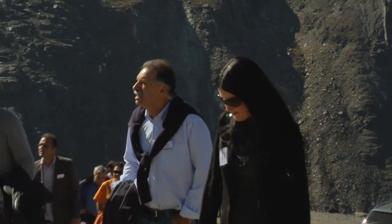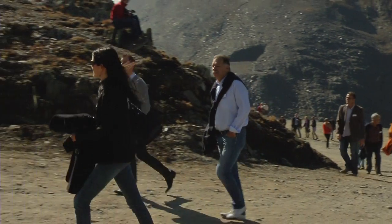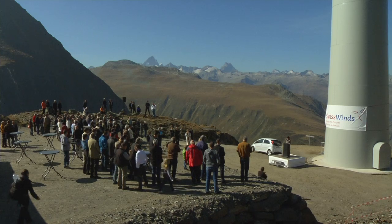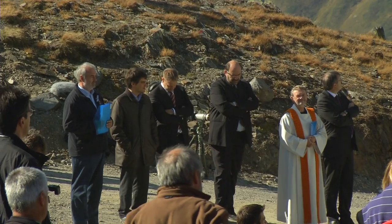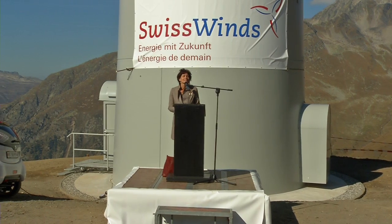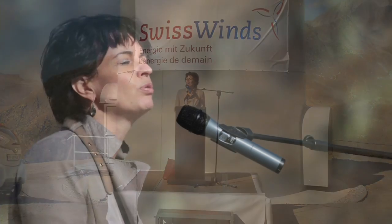Thanks to this experience, Swiss Winds will be able to build more wind parks at Greece and elsewhere. Over a hundred similar wind power plants are already planned in Switzerland. Swiss Federal Councilor Doris Leuthard took part in the Topping Out Ceremony on the 30th of September 2011.